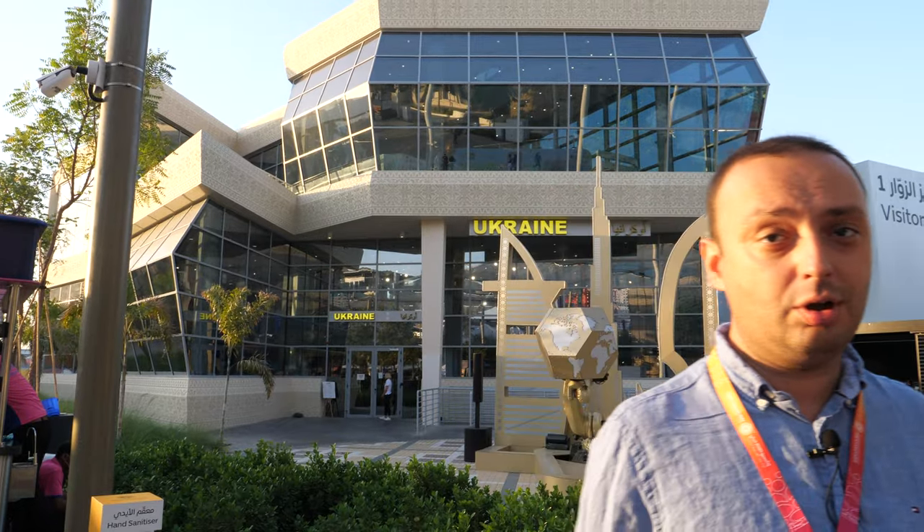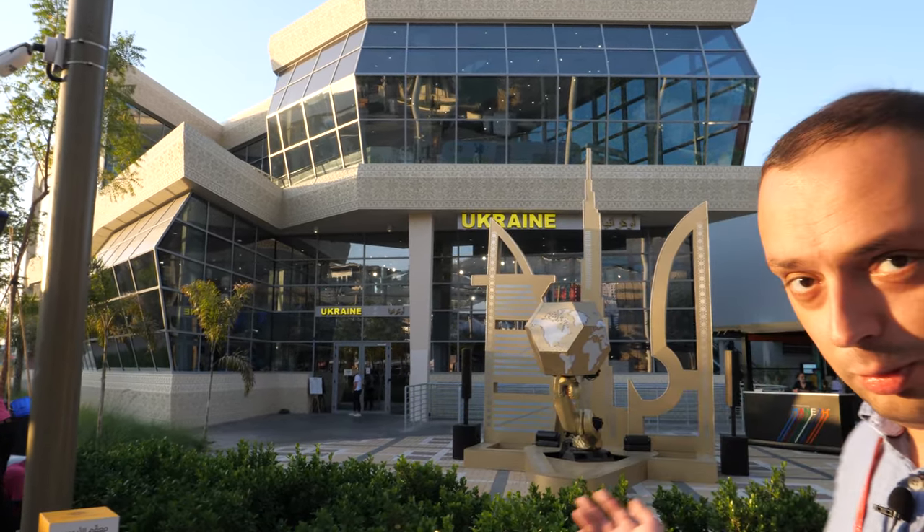Hello, welcome to Ukraine Pavilion at Expo 2020. My name is Ivan Sidorenko. I'm the Ukraine Pavilion Director. Please follow me.